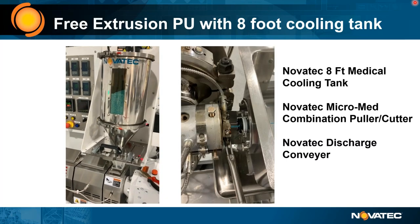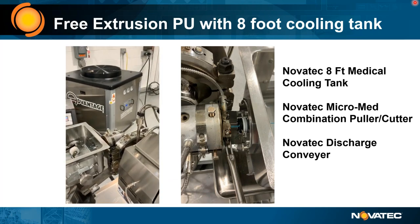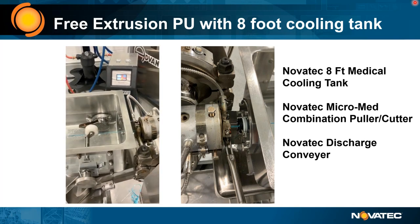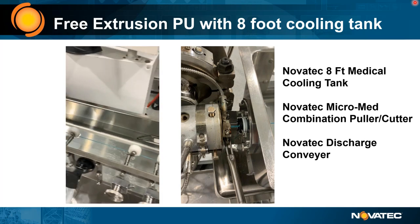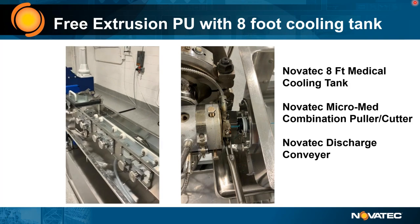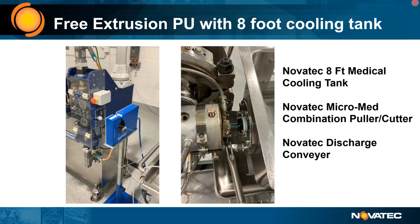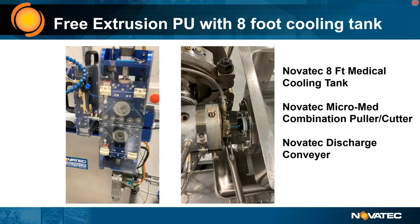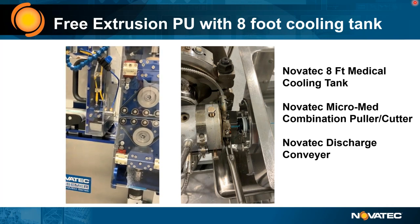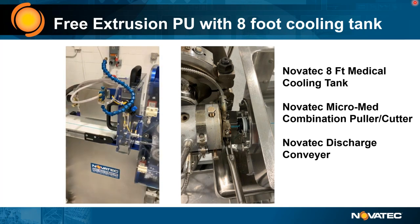On the left is the actual line layout: the hopper-mounted dryer, the extruder, the die crosshead, and the hot gap — relatively close. Water level is precisely monitored; Larry didn't want the water too deep because they were free extruding. An air wipe section, a Zumbach three-axis laser gauge in-process, and the Novatec small med puller cutter — a one-by-six-inch belt — with an air feed cutter bushing and discharge conveyor with blow-off system.